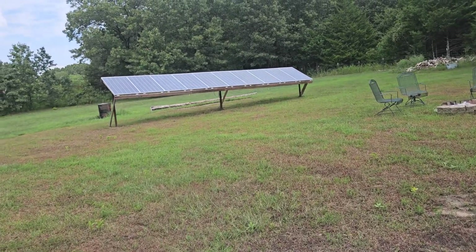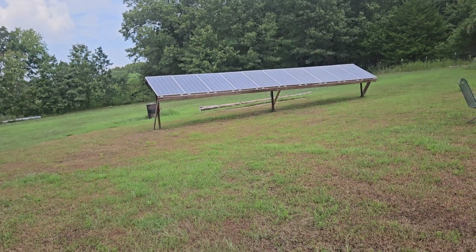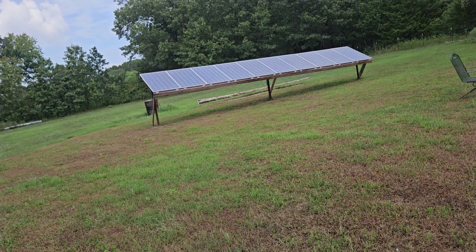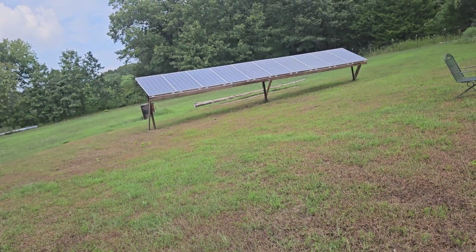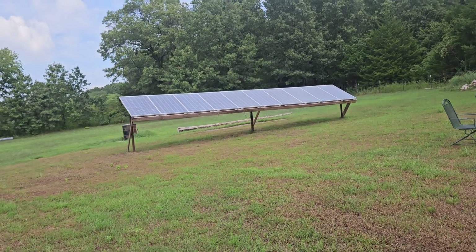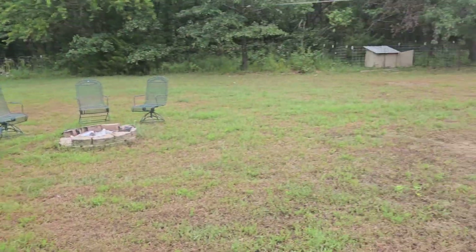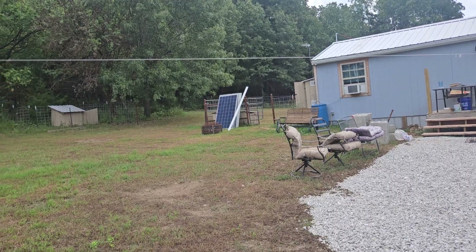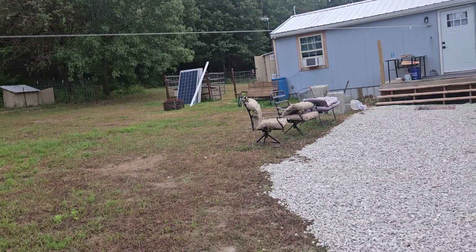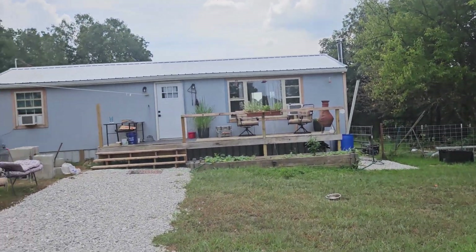I didn't really plan it out very well. I've got 8 panels on the roof of the house and 10 panels out here. It's nice that I can increase my volts, but I can't just connect this into the combiner box and use one PV input on the inverter instead of two. It is what it is — it's working great. I still need to go get some more panels. Not sure if I'll put another 5 out here or 4 out back, but the house is coming along slowly.